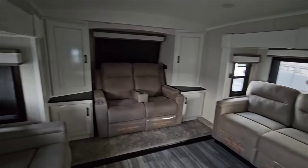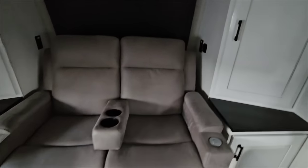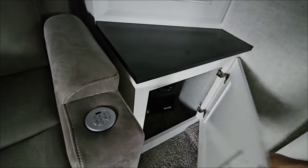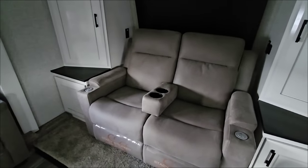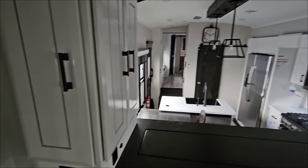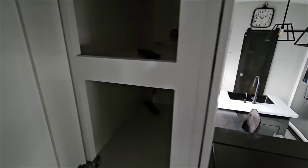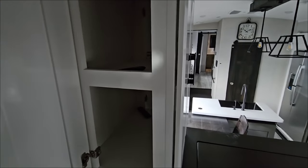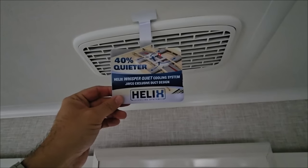Stepping up into the living area, you can see two opposing sofas — actual sofas — plus theater seating right here, which is kind of a different take on it. You have a front window with a blackout shade and good storage on both sides. These are power-reclining, massaging, and illuminating chairs. Over here you have your fireplace Televator which pops up, plus more storage, and an Insignia TV as well.